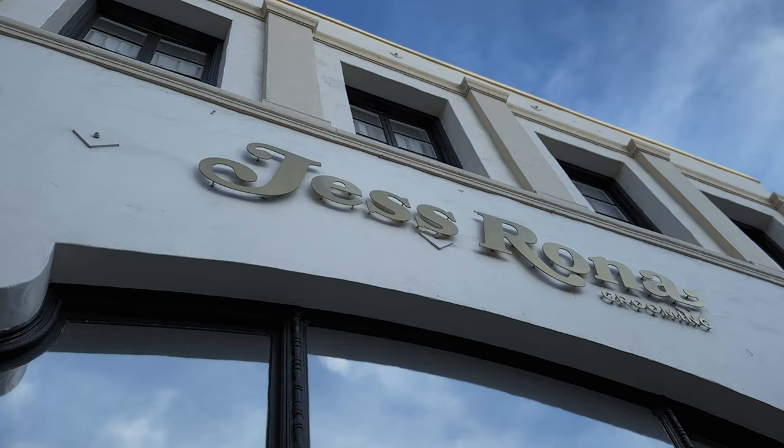Hello, it's me Jess Rona. Welcome to my shop in beautiful Los Angeles. Come on in.